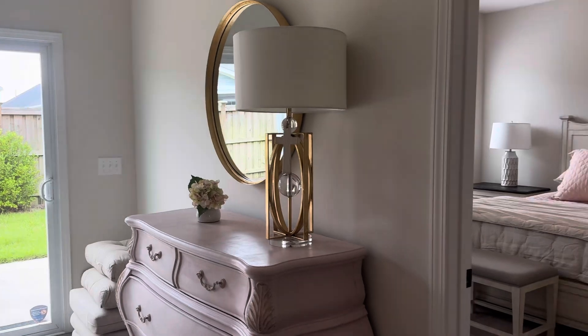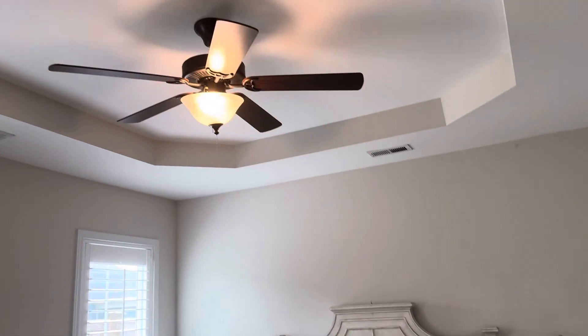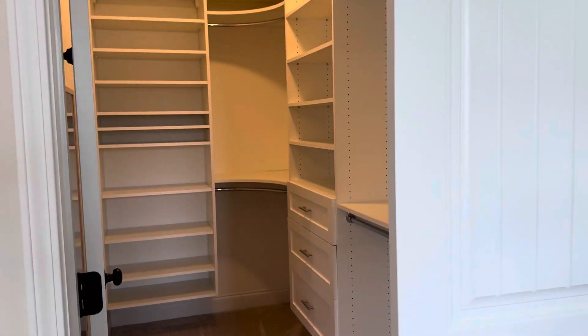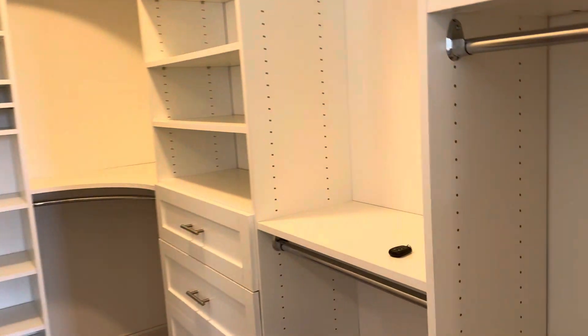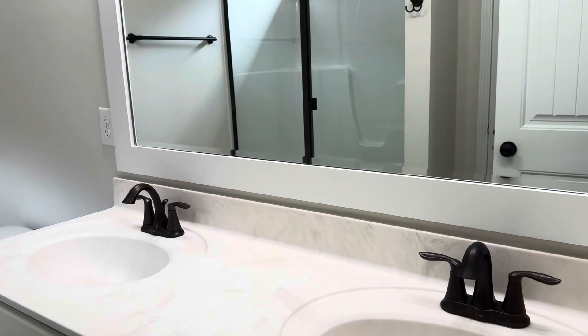And here you have the primary bedroom, tray ceiling, again plantation shutters, and a really nice upgraded closet — that's awesome, look at that. And a nice bright primary bathroom with step-in shower and linen closet.